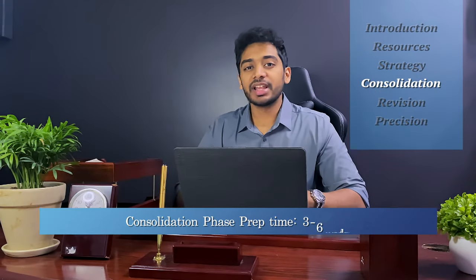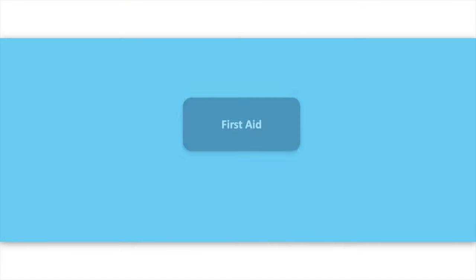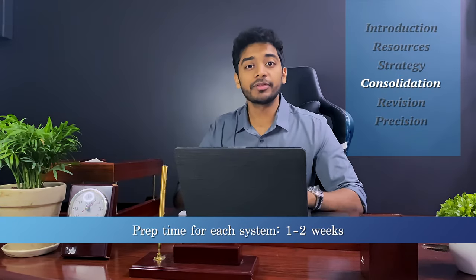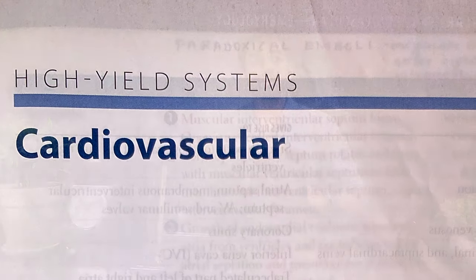The consolidation phase lasts anywhere from 3 to 6 months. This is the phase where you learn all your concepts, collect all your information, and put it in your First Aid. First Aid is divided into two sections: general and systems. The preparation time for each system should be anywhere from 1 to 2 weeks. Using cardiology as an example — in the first half of the prep time you should be getting familiar with First Aid, perfecting cardiology in First Aid, and using a reference resource like Boards and Beyond or Kaplan to understand all the concepts.